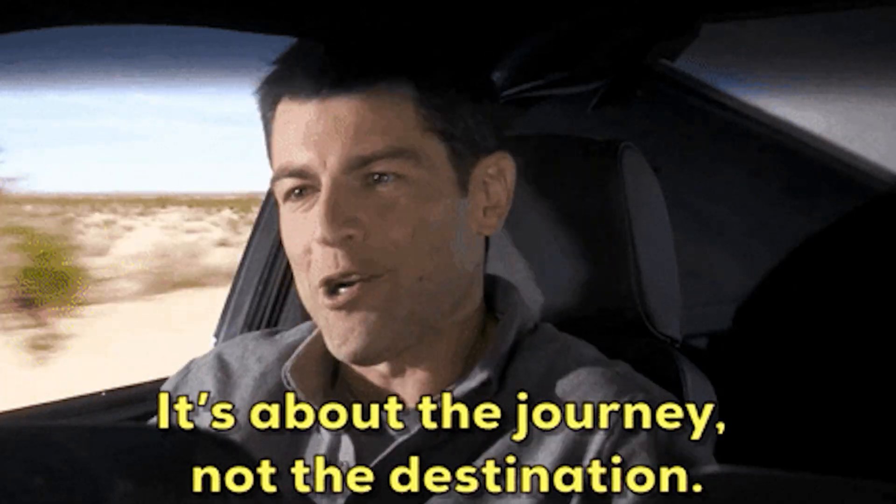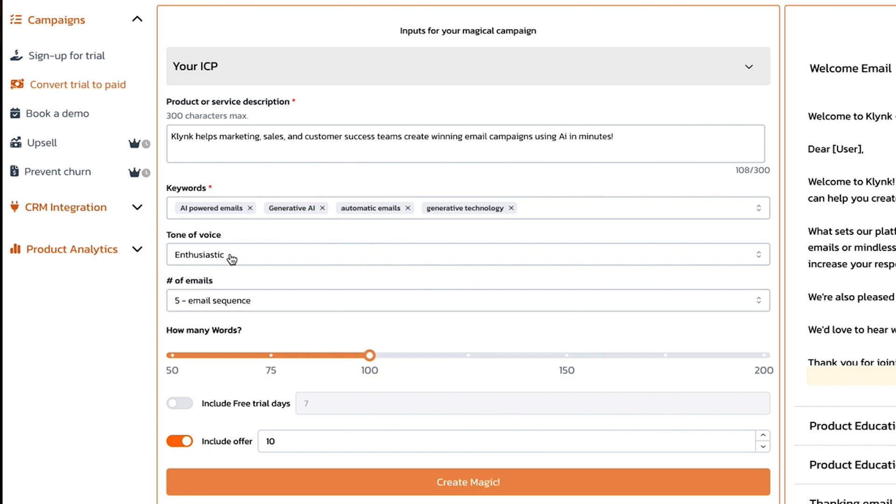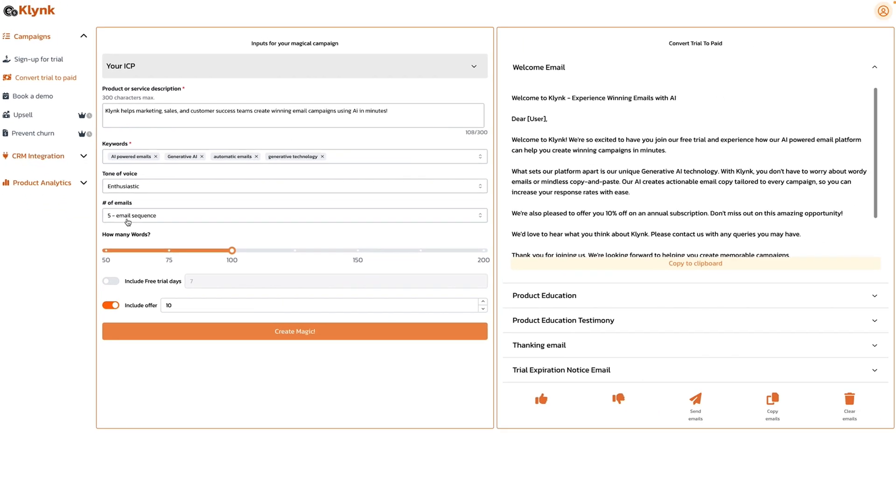Single emails are nice, sure. But if you want to really engage your audience, you need a sequence. Email sequences, when done right, take people on a journey — moving them from being strangers to being customers. Clink's AI is a masterclass in writing email sequences that immediately engage your readers.